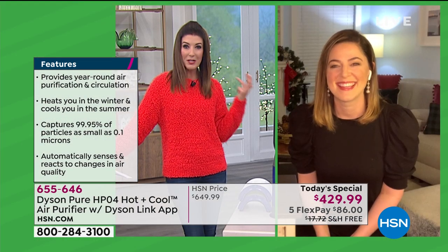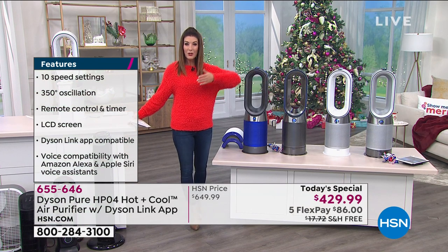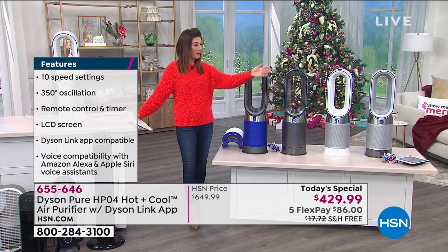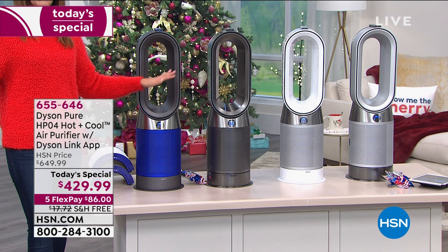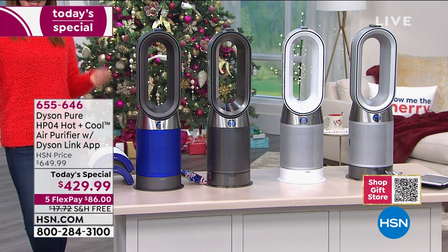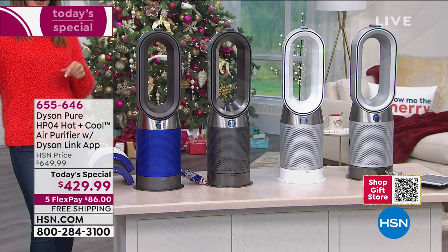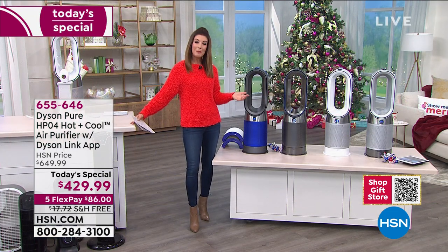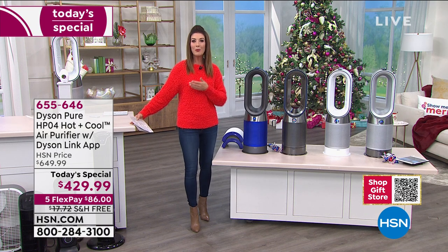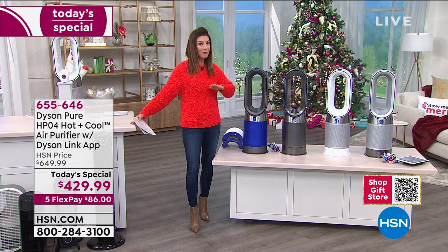It reports the pollution in real time. This is a considered purchase, but consider what you're replacing: three different appliances — a heater, a fan, and an air purifier. One and done. This is the most high-tech, most advanced, most fully featured, top-of-the-line Dyson we've ever offered in the history of HSN. It's so popular around the country we can't even find it in stock on Dyson's website. When it does come back, it'll be $220 more. You pay for quality, but you never regret buying quality.